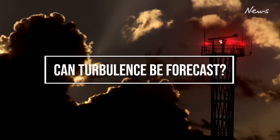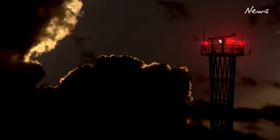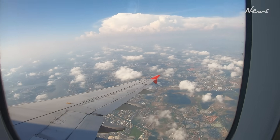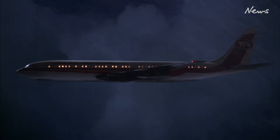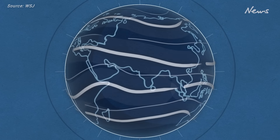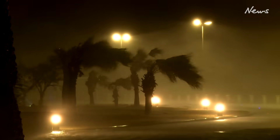Can turbulence be forecast? Crews plan by studying turbulence and other weather forecasts, which have improved over the years, loading extra fuel when needed and monitoring weather radar during flight. But sometimes violent clear air turbulence leaves crews with little time to react. NASA says it's developing an early warning system that relies on ground-mounted infrasonic microphones to detect clear air turbulence hundreds of miles away.